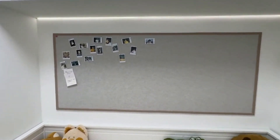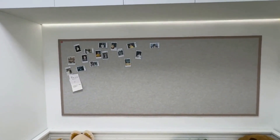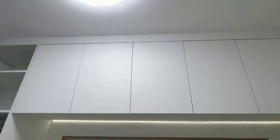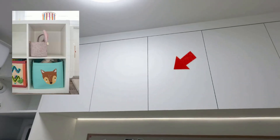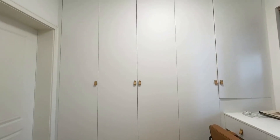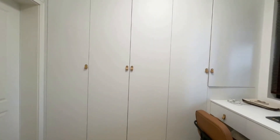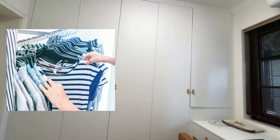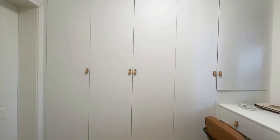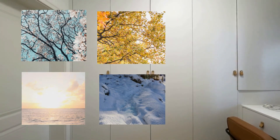在沙發床後面的牆上，我做了一片照片牆，我會在這裡放上我的照片。在上面，我還做了一些櫃子，這些櫃子可以用來儲物和收納。在沙發床的對面，我還做了一些衣櫃。我會把我四季穿的衣服分類整理到衣櫃裡。